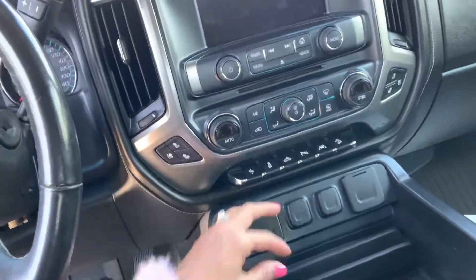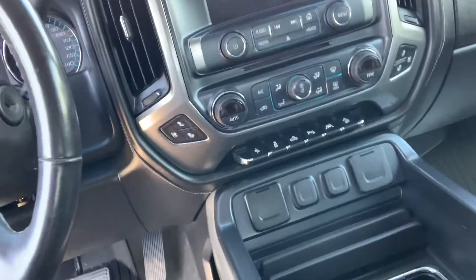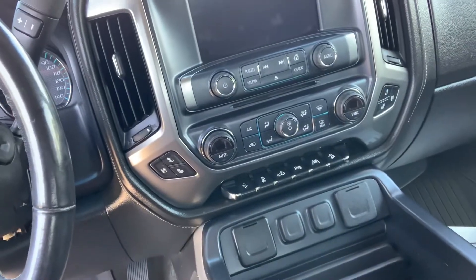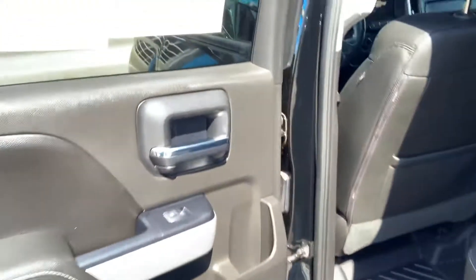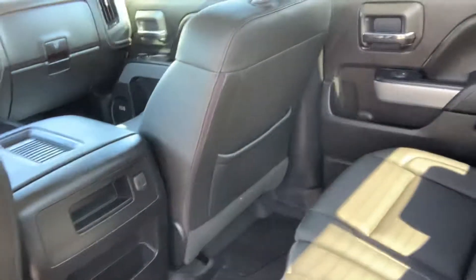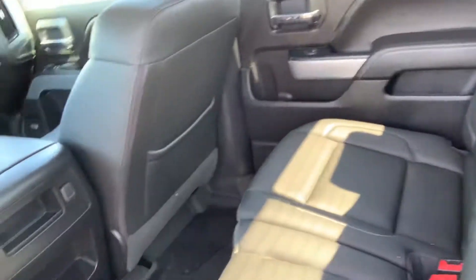You have other ports as well, heated and cooled seats, garage door openers, and all kinds of nice features. Power windows and all-weather mats throughout. You can tell that this truck has been immaculately kept.